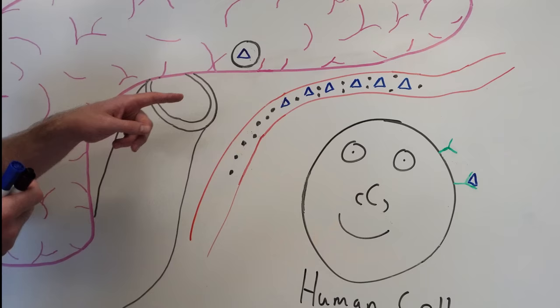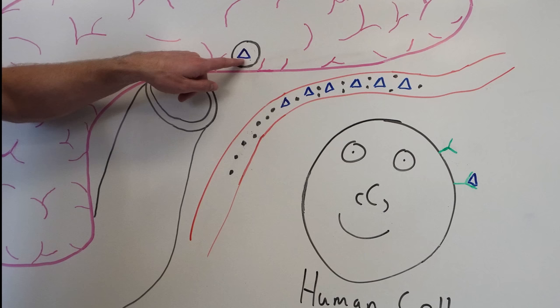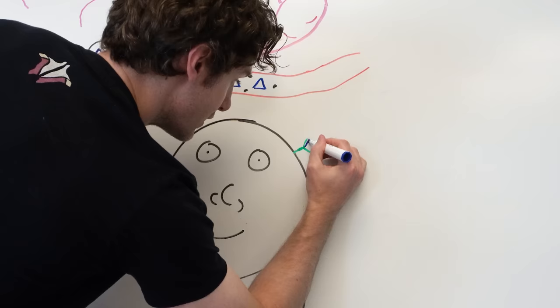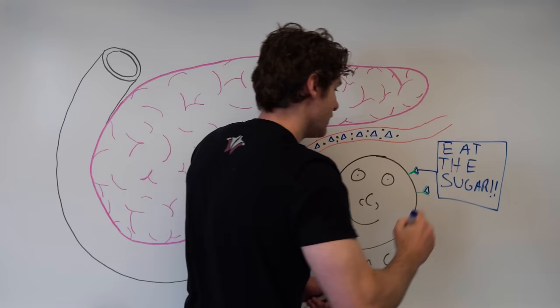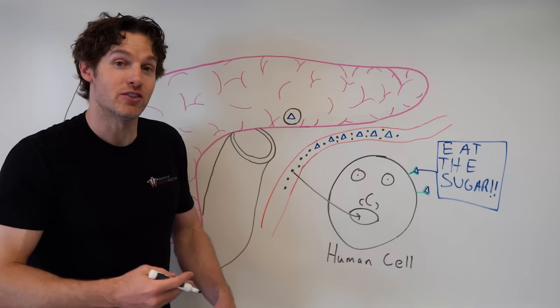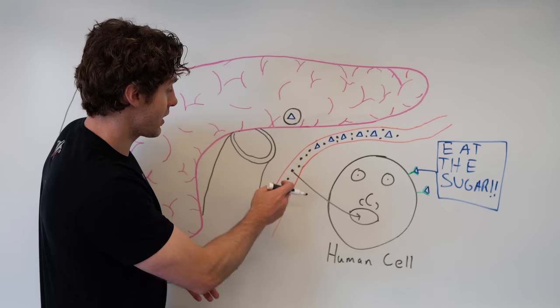The pancreas, in response to blood sugar levels increasing after a meal, will release insulin — represented by this blue triangle. This gets into the bloodstream and circulates to the various cells throughout the body. The insulin will bind to these insulin receptors and essentially tell the cell to take the sugar in, and the cell obliges — that glucose goes into the cell. You can see how insulin would therefore lower blood sugar levels by getting the sugar to move from the bloodstream and into the cells.